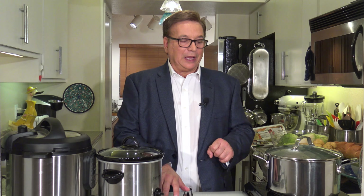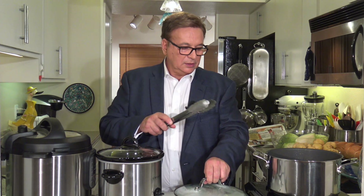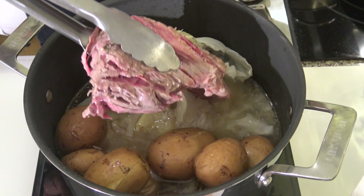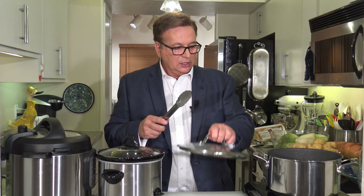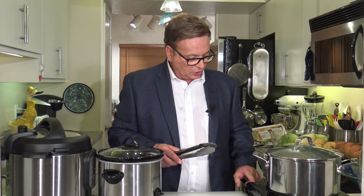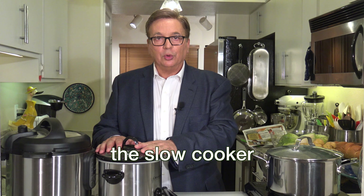The corned beef on the stovetop is done. You can see how tender it is — look at that, it's falling apart. Nice and tender. The cabbage is done, the potatoes are tender. Let's turn it off and now talk about the second method, which is the crockpot, or slow cooker method. This is even easier than the stovetop to cook.